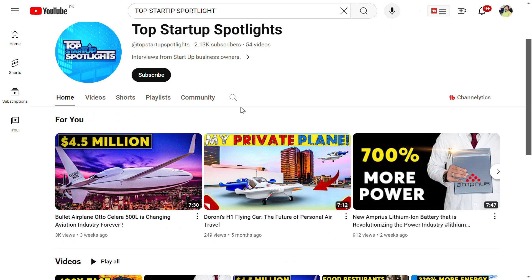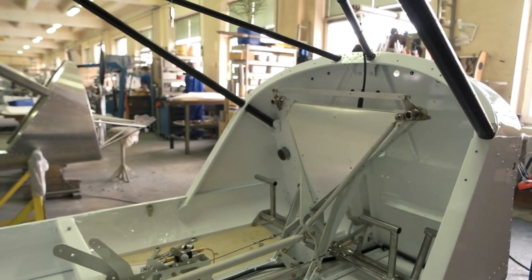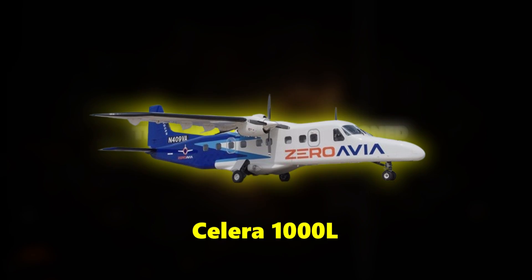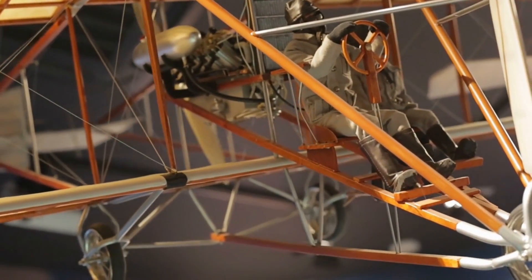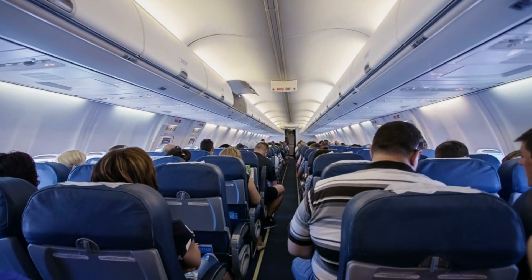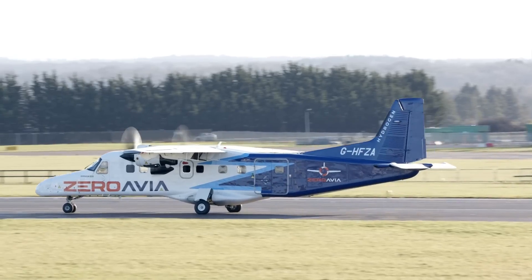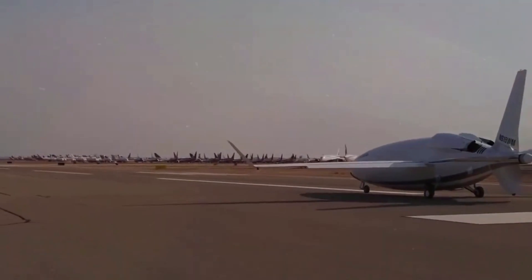We've made a video on the 500L on our channel, which you can check out in the top left corner. Otto Aviation has a history of pushing boundaries in aircraft design. They previously envisioned a larger aircraft, the Celera 1000L, but technical challenges associated with achieving laminar flow on such a large scale led them to abandon the project. In 2022, they unveiled the Celera 750L, a 19-seat hydrogen-powered aircraft designed for long-distance travel up to 2,000 nautical miles. This eco-friendly design partnered with ZeroAvia, a British-American company specializing in hydrogen-electric aircraft development.